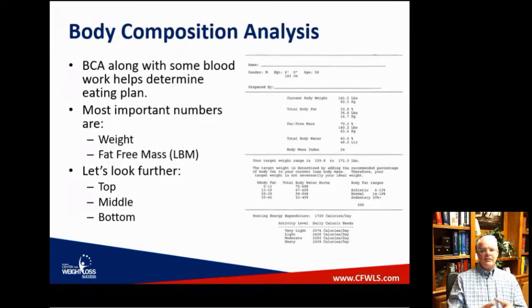So, the body composition printout you get when you come to the office — step on the scale, grasp the handles on both sides, get your printout. What do these numbers actually mean? The numbers can also help figure out part of the eating plan. When I look at your body composition, what I'm looking at most is the lean body mass, because that gives us an idea of where to start with how much protein you need to preserve it.